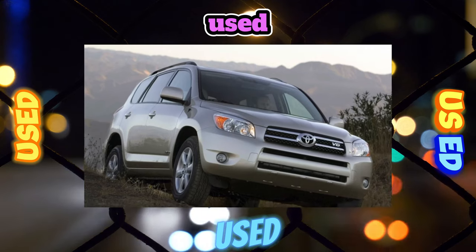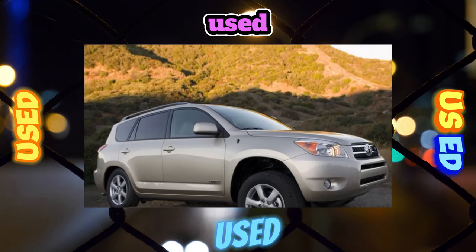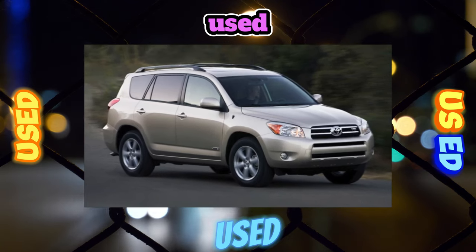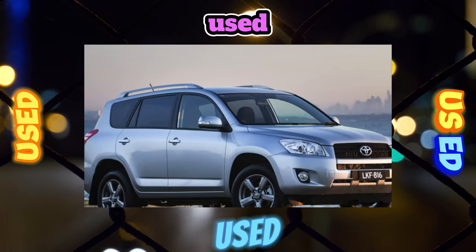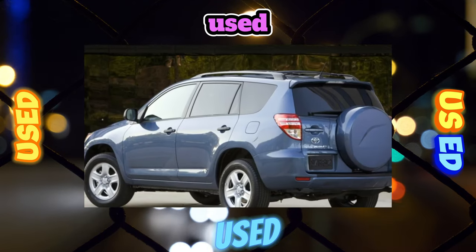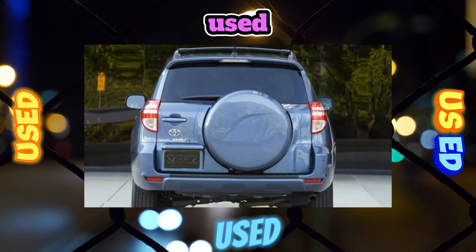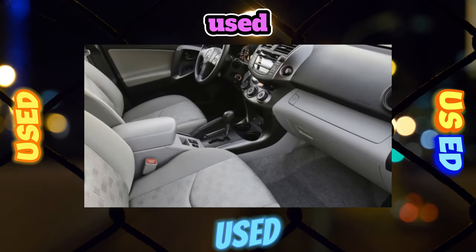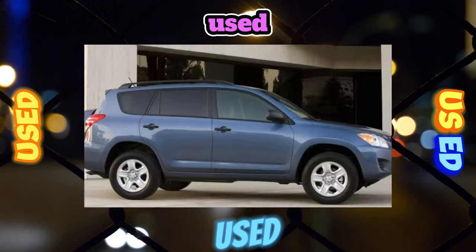In a number of markets, the RAV4 was also equipped with diesel engines: a 2.0-liter D4D (2005–2006) developing 114 horsepower and 250 newton meters between 1800–3000 rpm, and a 2.2-liter engine (2007–2008) with 134 horsepower and 310 newton meters between 2000–2800 rpm. In the USA, versions with the 2AR-FE engine were also available (2009–2012), with a 2.5-liter displacement producing 181 horsepower and 233 newton meters at 4000 rpm.